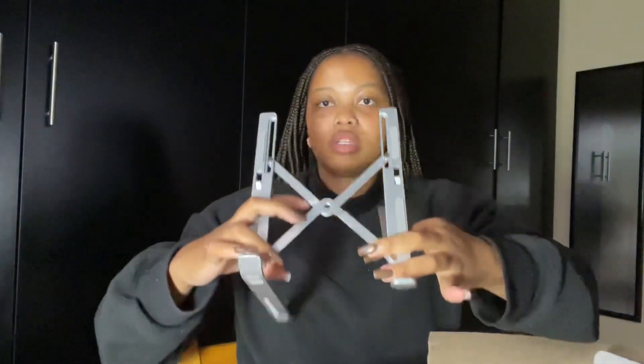So my laptop is going to be mounted here. These are the legs that sit on the desk.